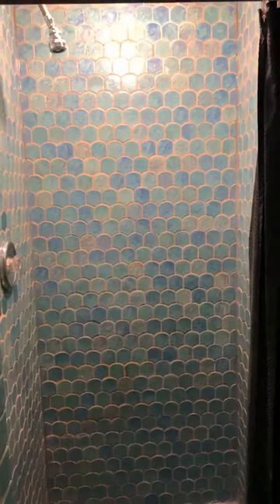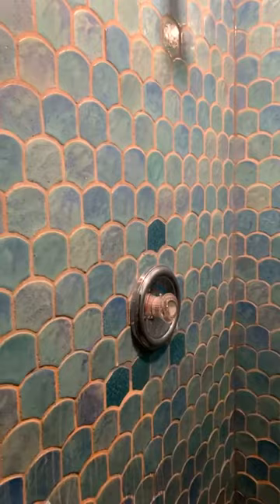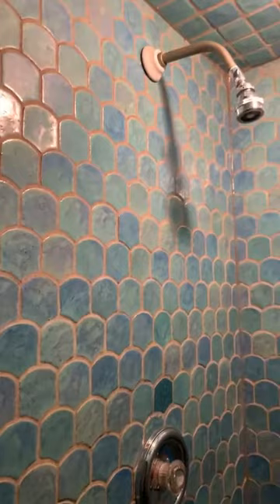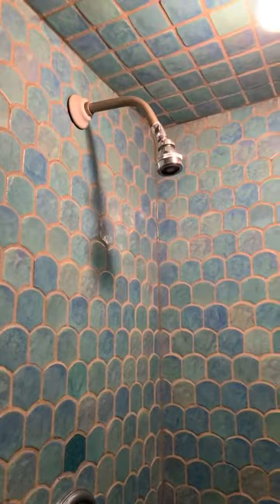Just when you thought this room couldn't get any better — the shower has fish scale tiles. This is a great moment to lead into Sunday's tour, because at the Stratton house the master bath is entirely done in this same tile. We'll see how Mary Stratton's own bathtub and shower were done in identical tile. The room faces due south so it gets direct sunlight, and these tiles just absolutely shimmer with life.